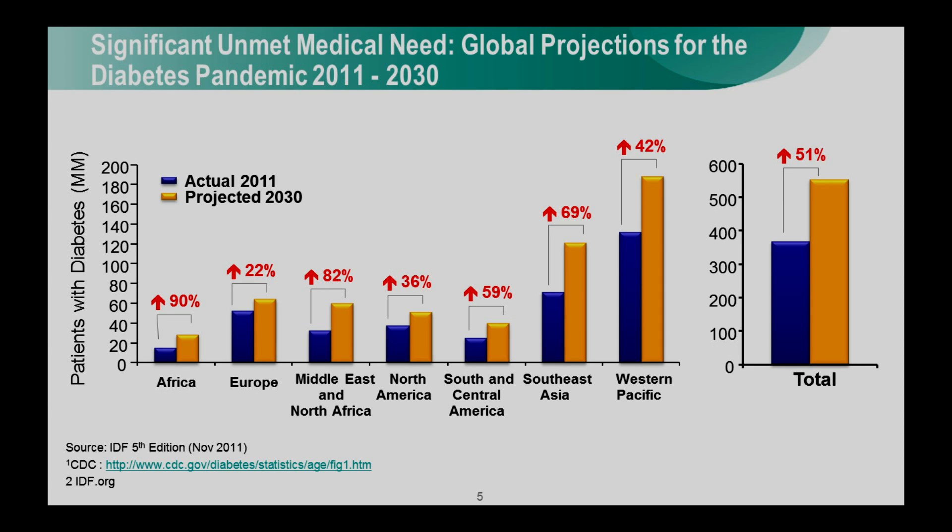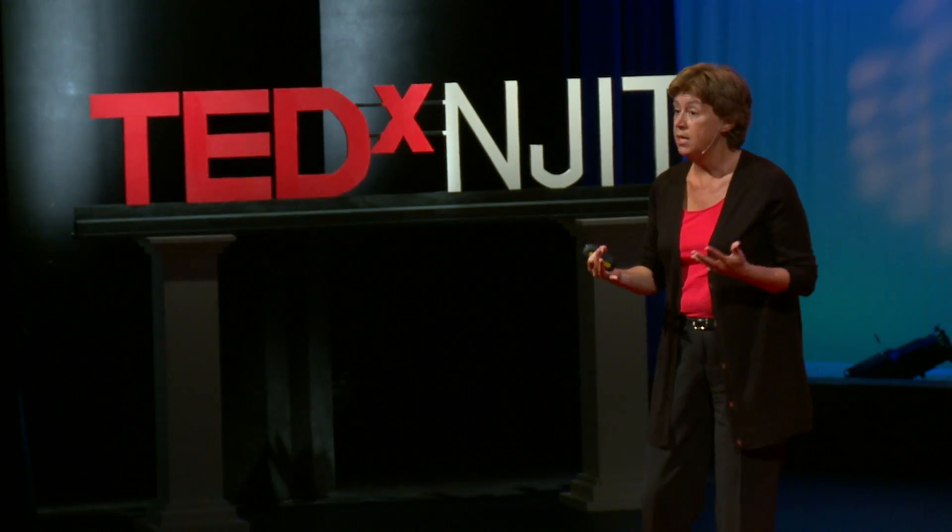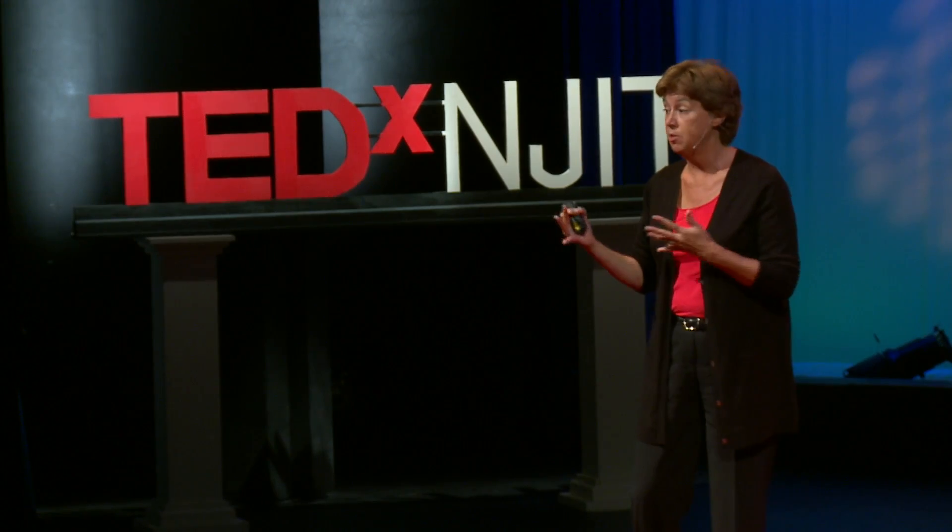That's driven largely by the increased prevalence of obesity, and as you can see, particularly in the emerging markets, due to the adoption of a Western diet. Diabetes is the leading cause of blindness, kidney disease, and amputation. In 1999, when we started the program, as today, there was an unmet need for new therapies for the treatment of type 2 diabetes.